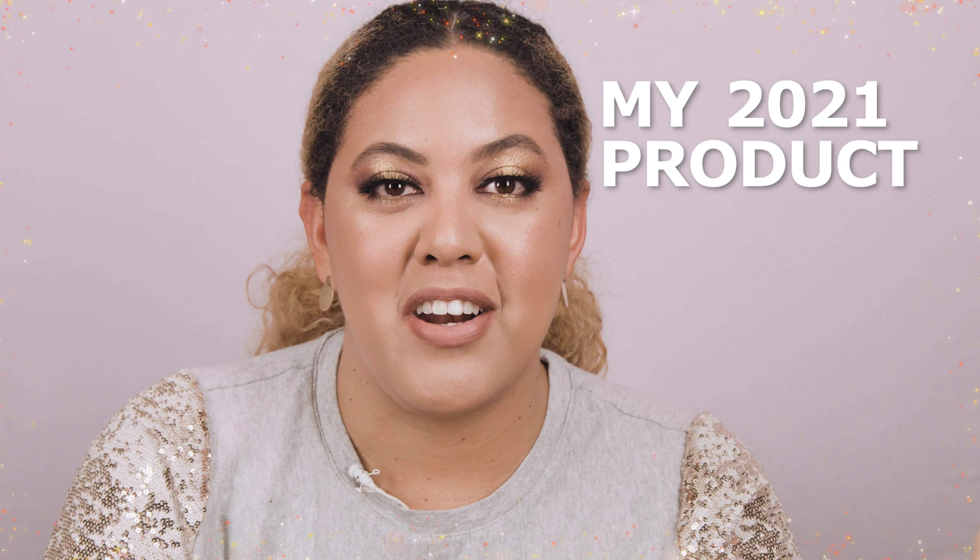Hey guys, welcome to another video. In this video I'm going to be talking about my 2021 product empties. I'm going to tell you what I love about them and why I decided to make this video. So without any further ado, let's get started.